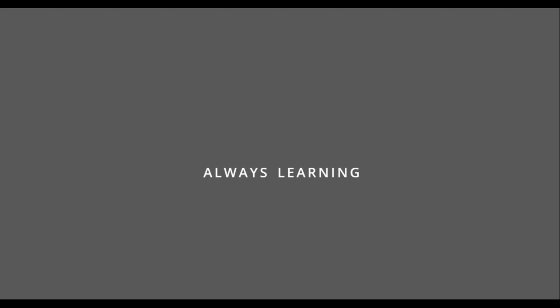And that brings us to the end of the presentation.